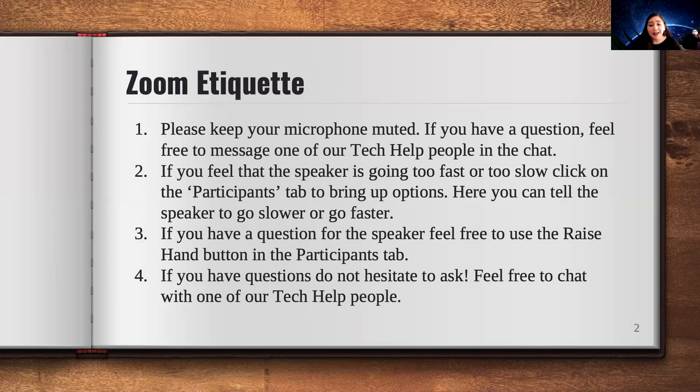If you think I'm going too fast or too slow, you're always welcome to click on participants and you can show too fast or too slow, and that will let me know to adjust my pace. If you have any questions, feel free to raise your hand. You also have the option in participants to have me answer questions during the presentation. After our event today, you're always welcome to reach out to me or chat with one of our Tech Help people.